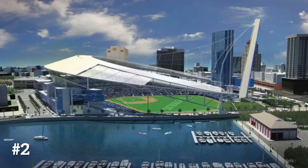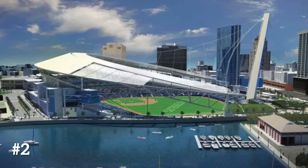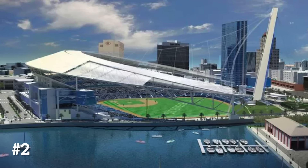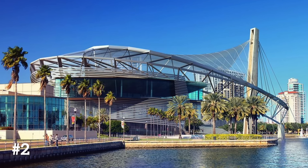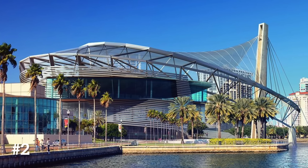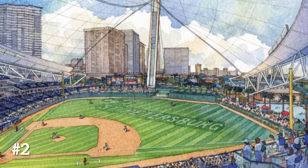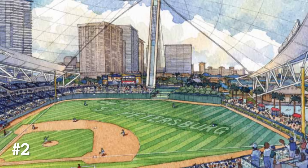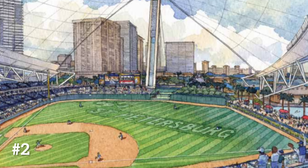The Tampa Bay Rays — there are about 20 different designs I could choose because they've legitimately had 20 different stadium ideas over the years trying to move out of Tropicana Field. They even had the idea of putting a retractable roof on Tropicana Field. But I'd highlight this weird sail-like design that was originally pitched around 2008 right next to a marina. It's an interesting design almost on an angle, almost like a circus tent. It does look very cheap, but it would have been interesting if it actually got done. Of course, it never ended up happening.